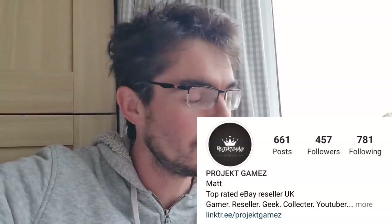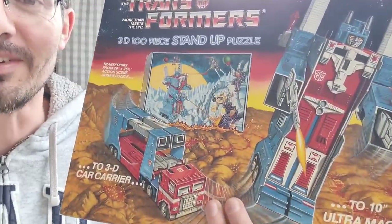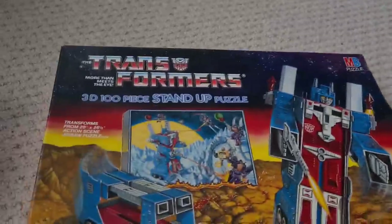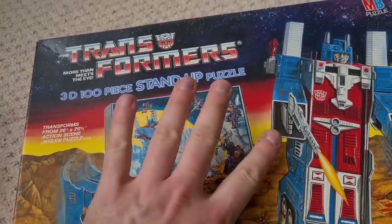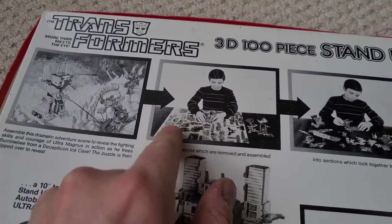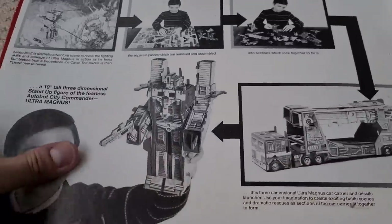Shout out to Project Games — one absolute legend. Everyone jump over to his Instagram and give him a follow. He was out charity shopping in Carmarthen and stumbled across this, rescued it, and sent me a message asking if I wanted it for my collection — and of course I did. From 1987, this is an Ultra Magnus 100-piece jigsaw. You build the flat puzzle, flip it over, and on the back are individual pieces you can pop out. What an amazing toy and jigsaw puzzle — thank you so much. This will be going straight into my collection.